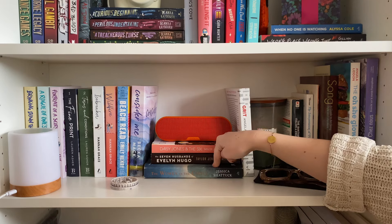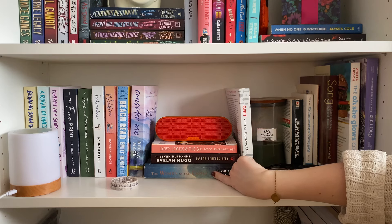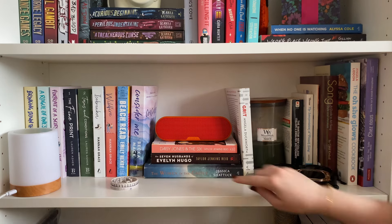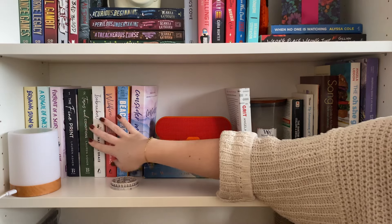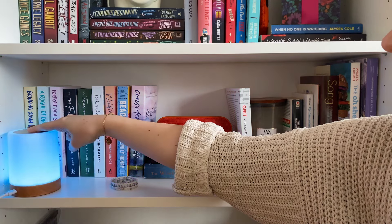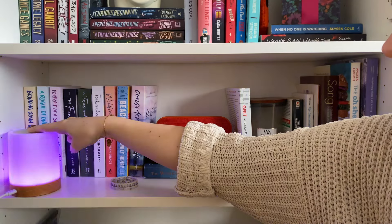I then have The Women in the Castle by Jessica Shattuck — another book my parents mailed to me from their house. Whoever chose that font color on this spine made a questionable choice — you can barely read it. I then have over here all of my romance books, and also my friendship lamp with my bestie, so we can send each other little lights. You can't tell me that's not adorable because it is absolutely adorable.